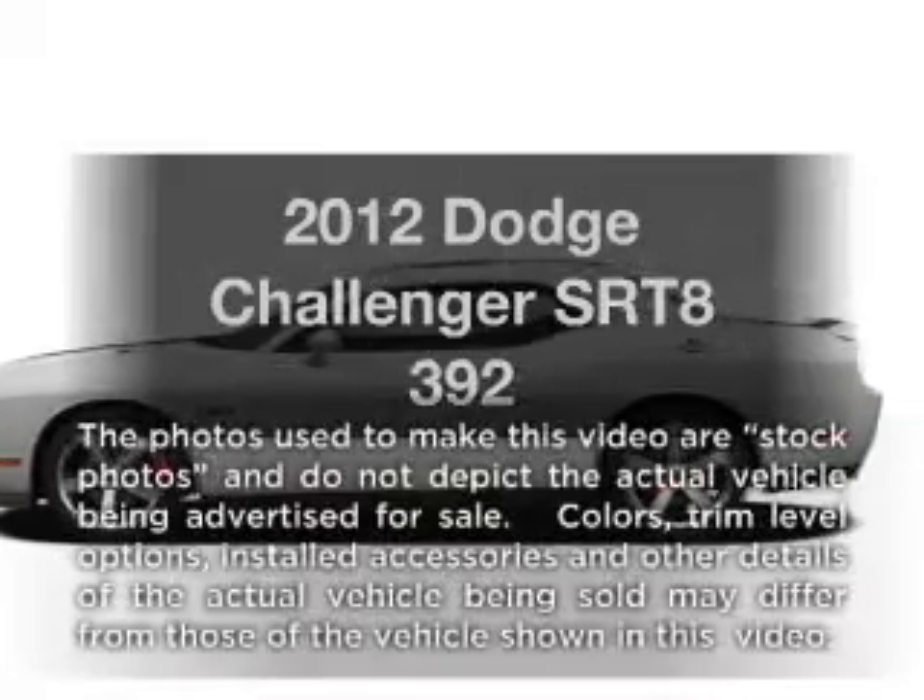Get noticed in this 2012 Dodge Challenger. This is the set of wheels you've been looking for.